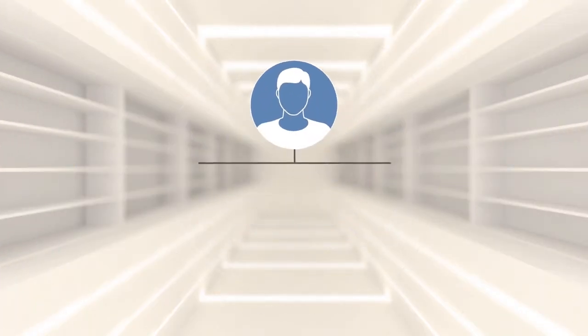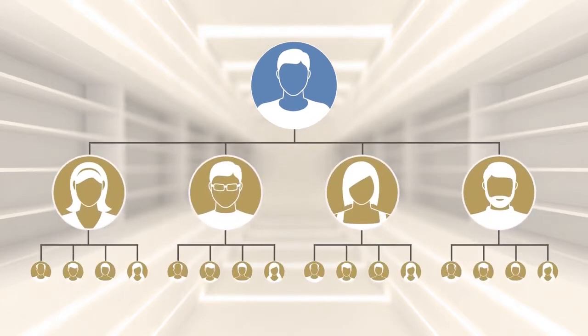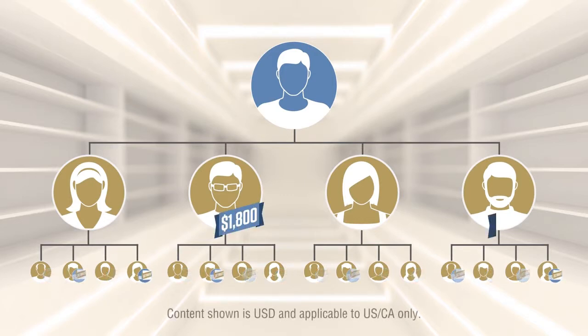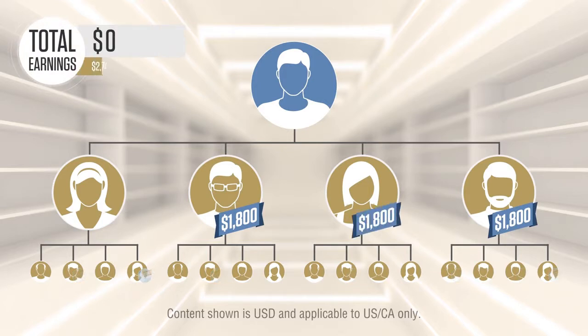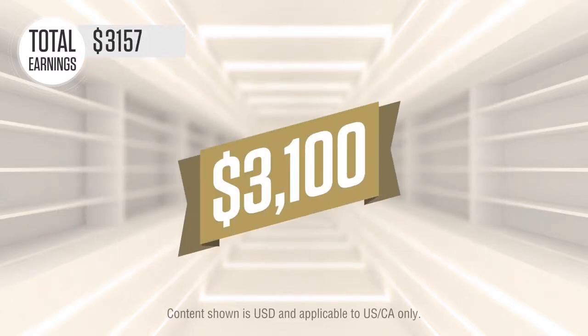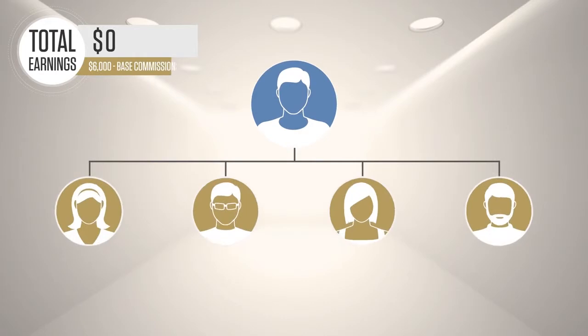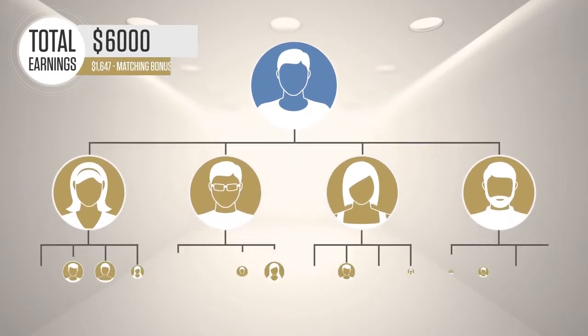In the next month, your goal is for your four people to sell four business packs each — again, the power of duplication. When they do just what you did, they will earn up to $1,800, just like you. But you, as their active leader, will earn well over $3,100 on those same sales. Each four weeks as you duplicate, the commissions grow larger exponentially. When you teach your new team members to duplicate the power of four, you can earn as much as $11,000 within just a few months.